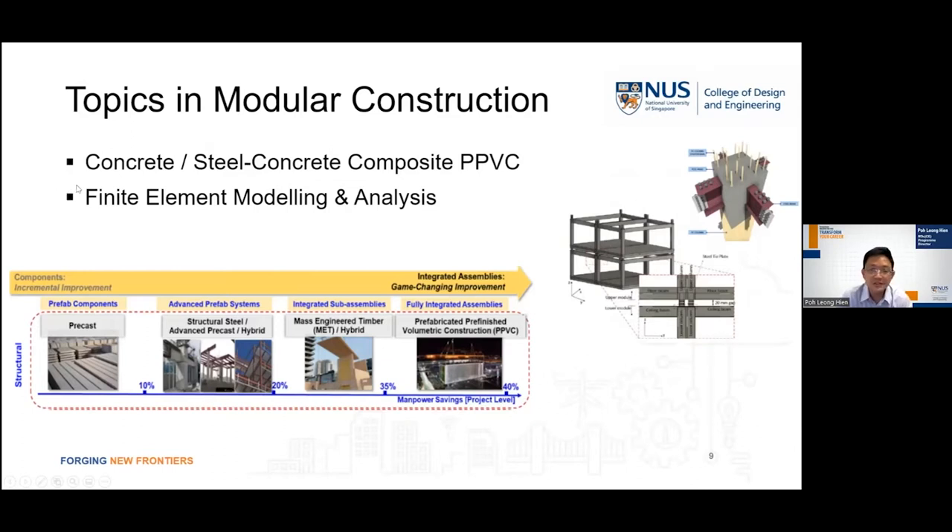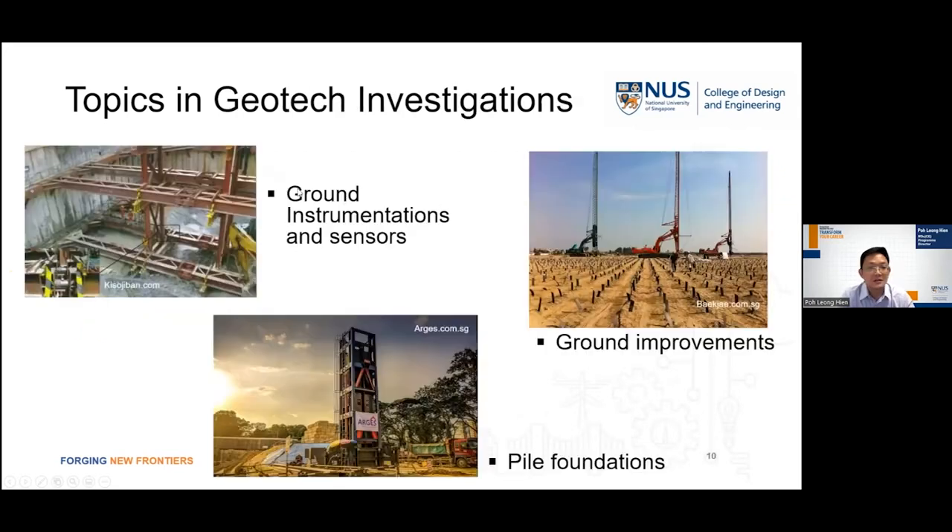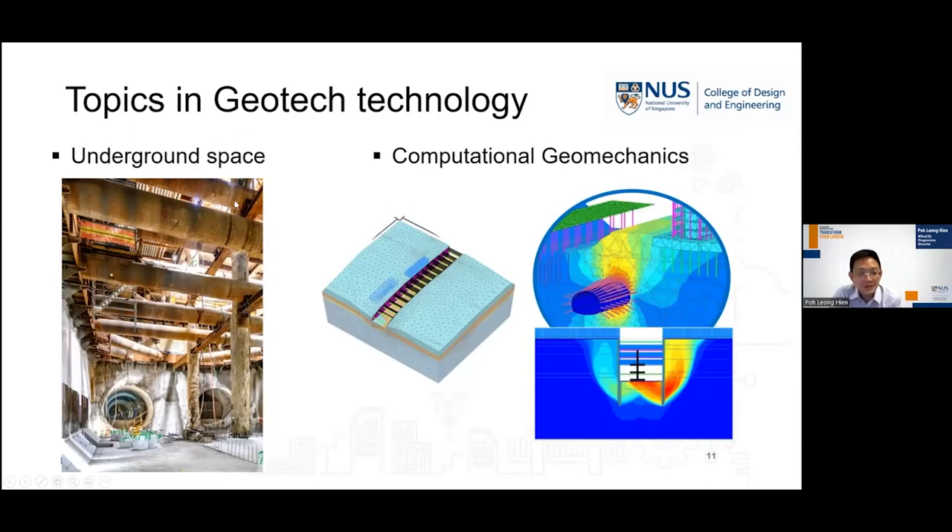To be proficient in the design of suitable connections, we will also be learning about the use of advanced finite element modeling and analysis software. In geotechnical investigations, we will be looking at the selection and placement of ground instrumentations and sensors to track possible soil movements. In regions with poor soil conditions, we will look at advanced ground improvement methods, construction of deep foundations, design and construction of deep underground space, and computational geomechanics.